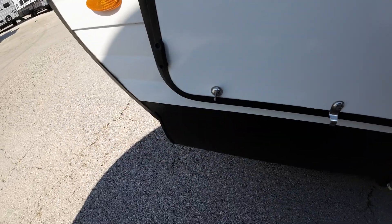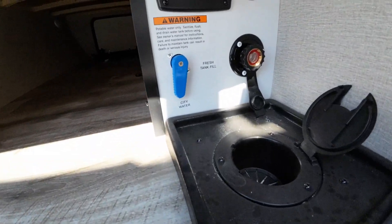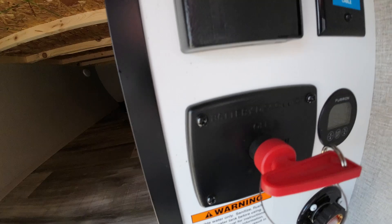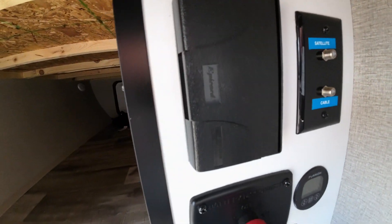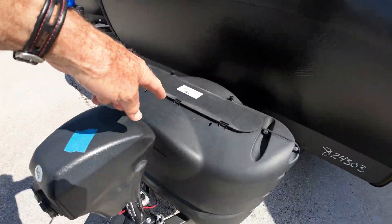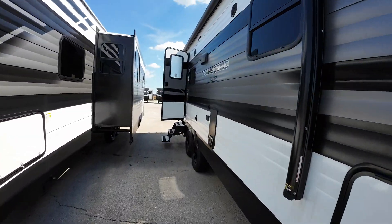In here will be your wet bay — we'll show you how all this works, pretty easy. There's your solar controller, battery cutoff, and more 110 for you there. Let's go inside — comes standard with the electric tongue hitch, we'll fill up your propane for you, and of course you get a fresh marine grade battery as well.